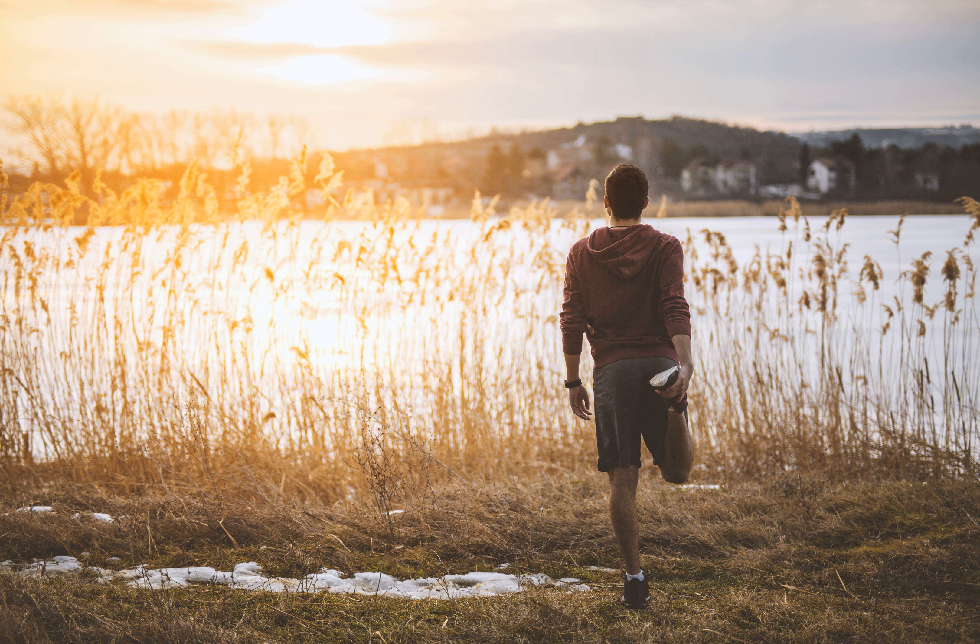5. Achilles tendon pain after exercising. 6. Achilles tendon pain that worsens throughout the day. 7. Thickening of your tendon. 8. Bone spurs on your heel bone. 9. Difficulty flexing your foot and impaired range of motion. 10. Sharp pain and a pop sound if the Achilles tendon ruptures.